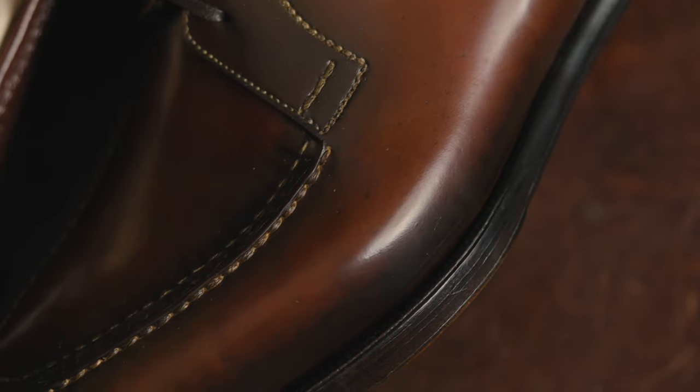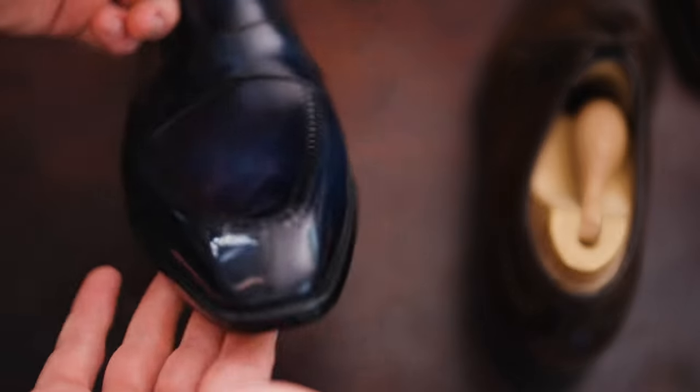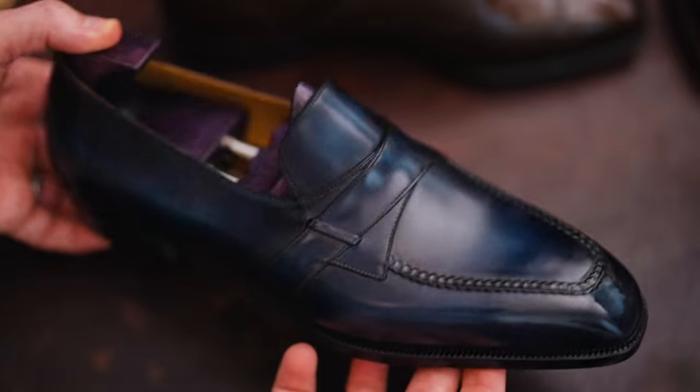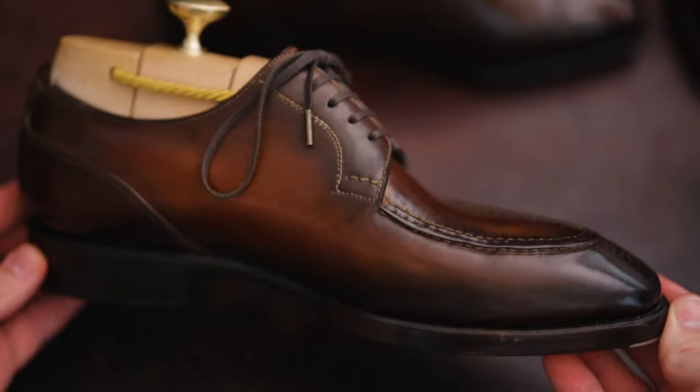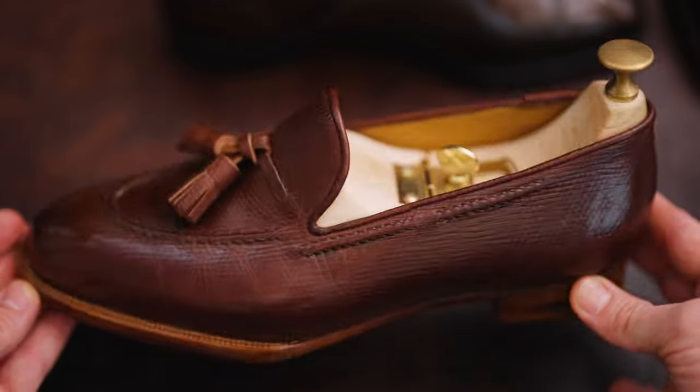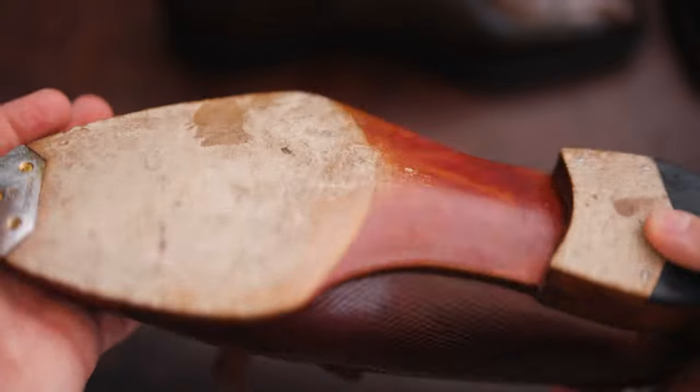My goal with this is to provide value to folks trying to figure out if it's worth the increased price, or worth jumping up a significant price point to get a particular shoe they've really been looking for. In my experience it has been worth it, but I'm curious if others have had different experiences — if expectations weren't met or were exceeded. Let me know the shoemaker and the experience. If you're looking for more content about high-end shoes or comparisons across different ranges, check out those linked videos. Thanks for watching!